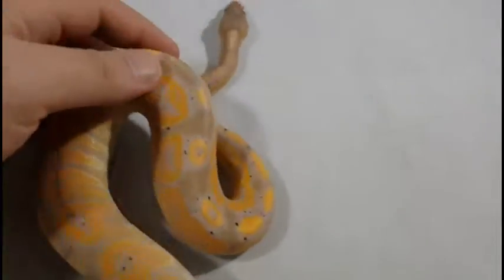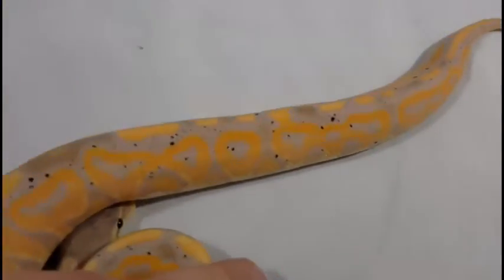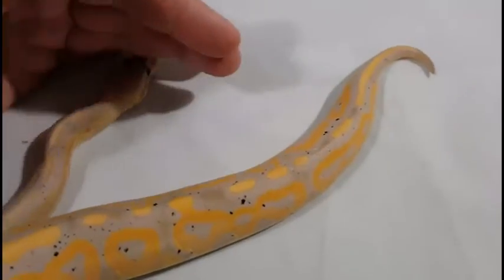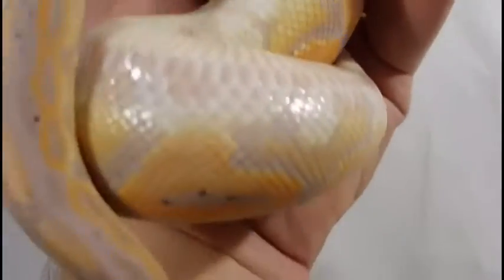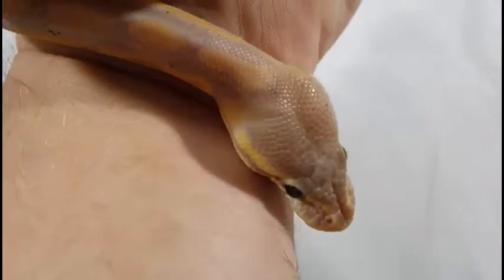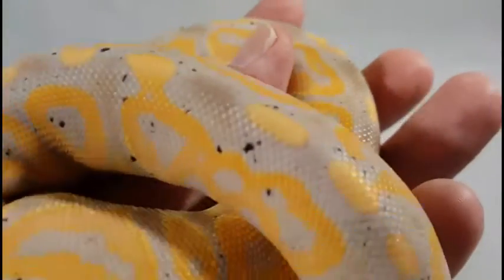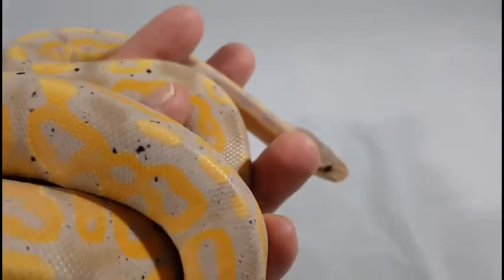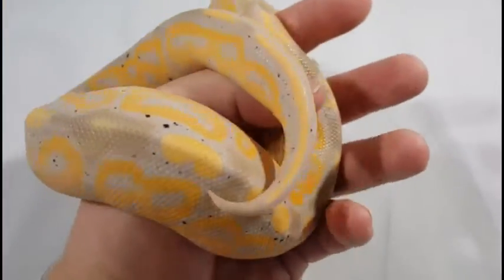This little guy will not hold still. This is a Banana Cinnamon Mel, also weighing in around 250 grams. Very beautiful orange and yellow colors, very light head. He is just extremely curious and just likes to run around. Started to get some of the black freckles in. He is also available, so definitely hit me up if you're interested in this guy.